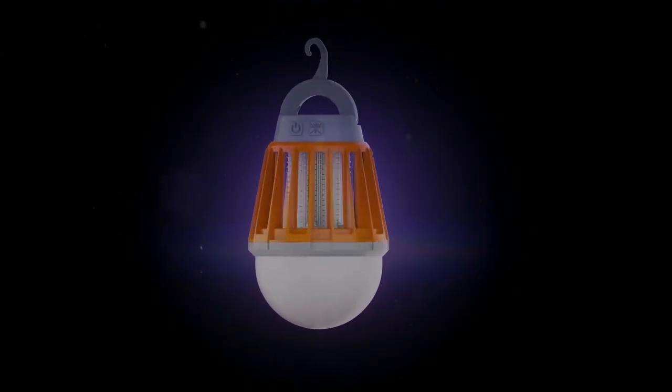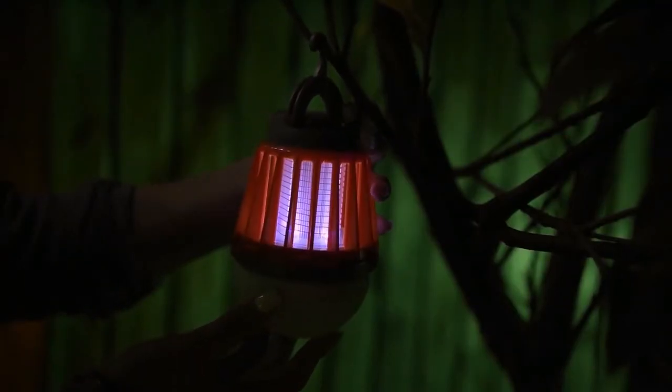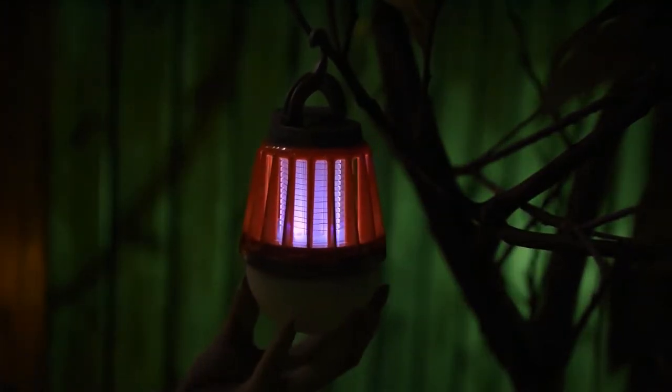So how does it attract the mosquitoes? It's very simple. The lantern uses ultraviolet light to attract them and then electronically zaps them with the wires in the upper section. And if you want to use the lantern in the outdoors, you can easily hang it on trees or inside tents by using the hidden hook on top — just unfold it and it is ready to be hung.